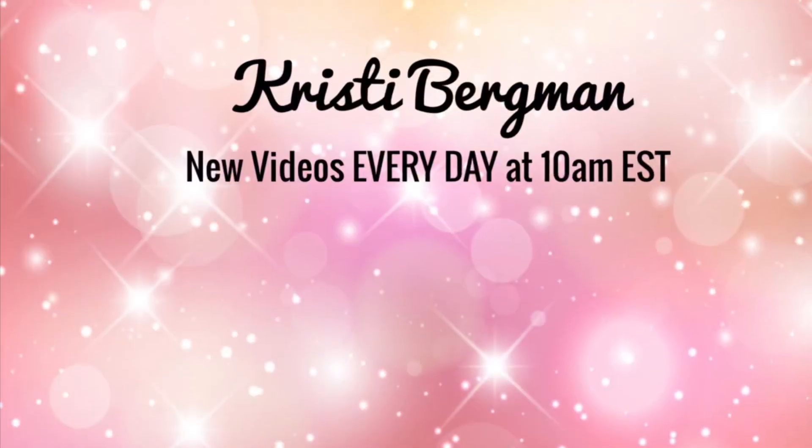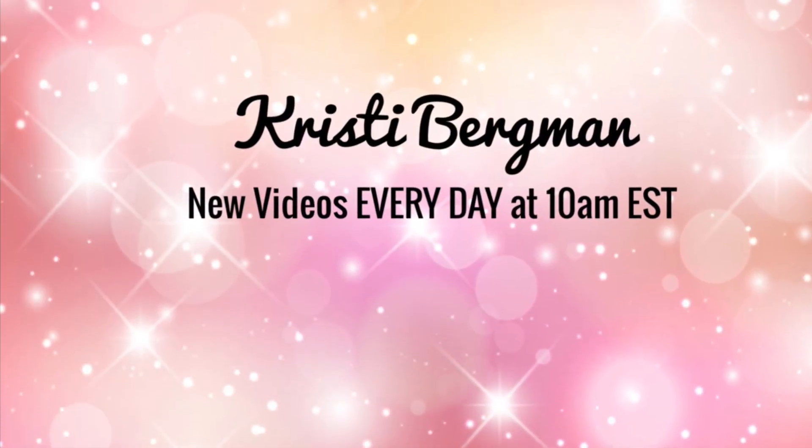So anyways, thank you so much for watching my video today. Be sure to like, comment, and subscribe to my channel so you can see the makeup that I try every day. I will see you tomorrow in my next video. Bye.